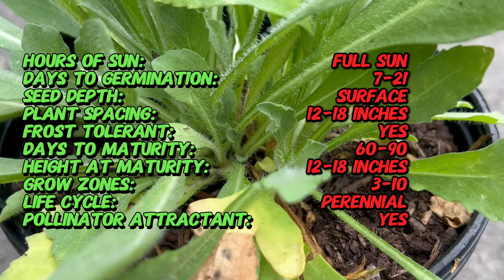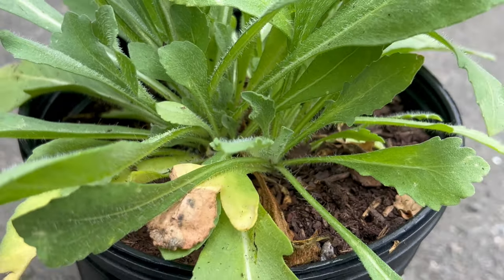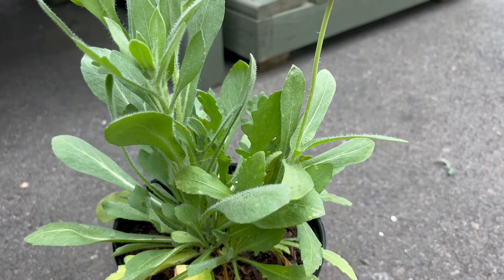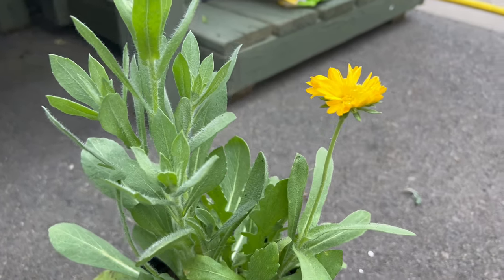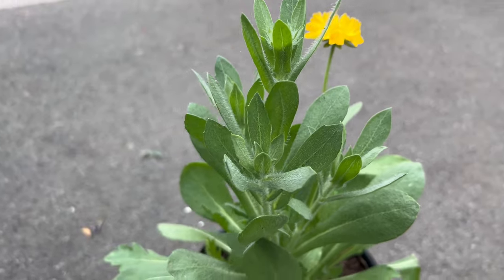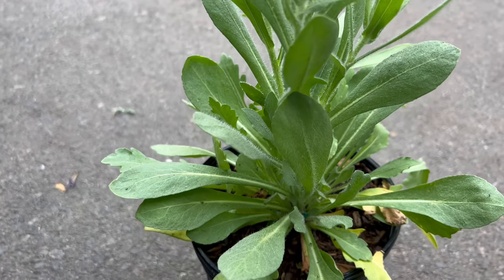One of the best things about yellow gaillardia is its extended blooming season. Unlike many flowers that fizzle out after a few weeks, this champion can grace your garden with its sun-shiny presence from early summer all the way through late summer, and sometimes even into early fall. This extended bloom time ensures your garden stays bursting with color for months on end.